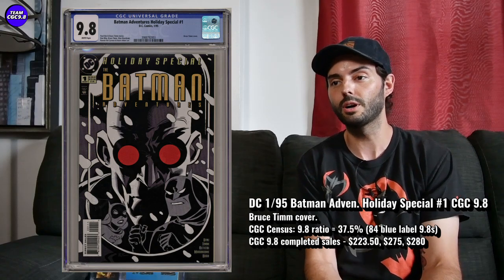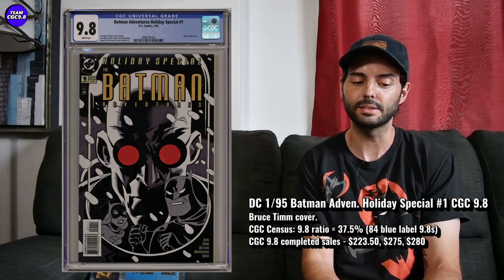Bruce Timm fans like this one and are already collecting it. It's less than $100 in a 9.8 — not quite, but still a great price. I really do like Batman Adventures Holiday Special number one in a 9.8.